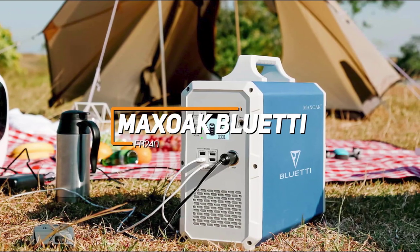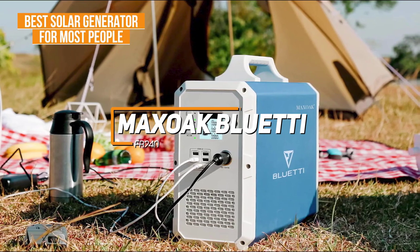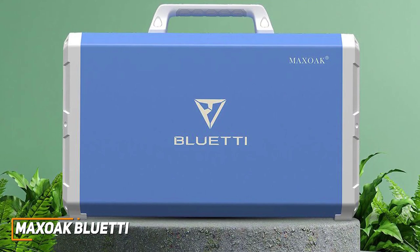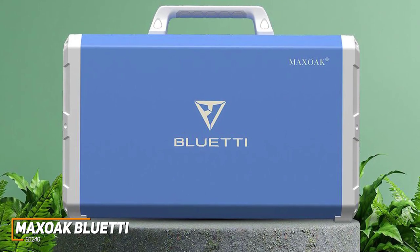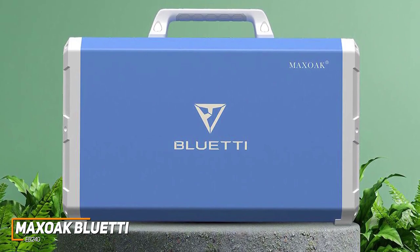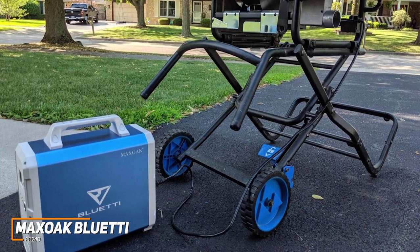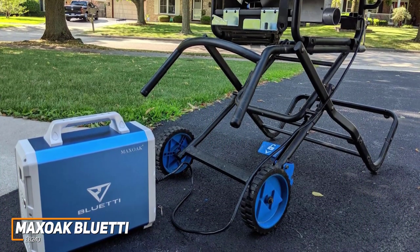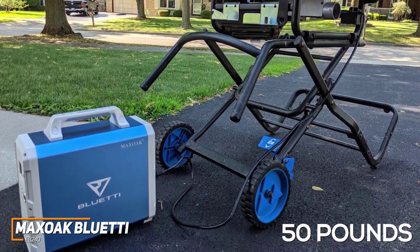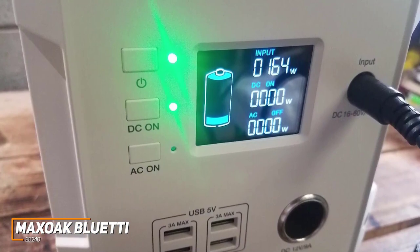The Maxoak Bluetti EB240 checks these boxes, and it's my choice as the best solar generator for most people in 2023. The Maxoak Bluetti EB240 is an impressive solar generator that comes with a robust and rugged build, a port selection that can power various devices, and an impressive battery capacity that makes it ideal for almost any situation. The generator has a sleek and sturdy design that's primarily made from durable aluminum and weighs roughly 50 pounds, and it comes with a built-in handle so you can move it around as needed.